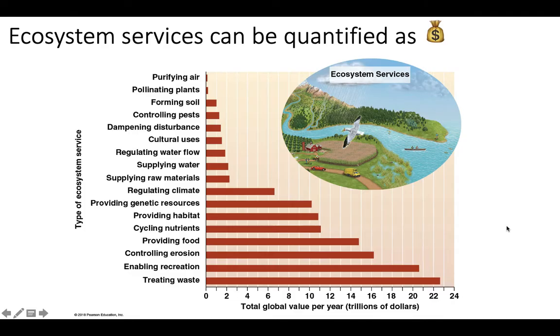Ecosystem services were developed in the 1970s as a way to get people who didn't care about the Earth to care about it for monetary reasons, because you can quantify ecosystem services with a dollar value. We've got total global value per year in trillions of dollars. Things like treating waste, recreation, controlling erosion, and providing food are hugely valuable services. Some lower-value ones are actually supporting services that make the other high-value services possible.